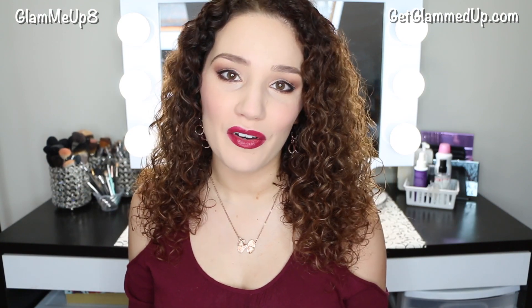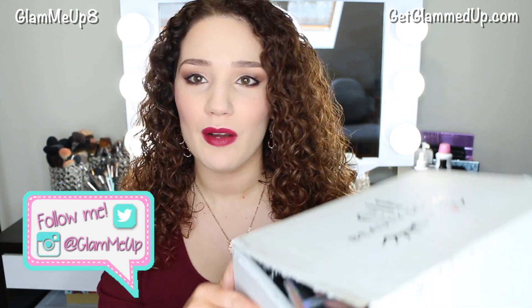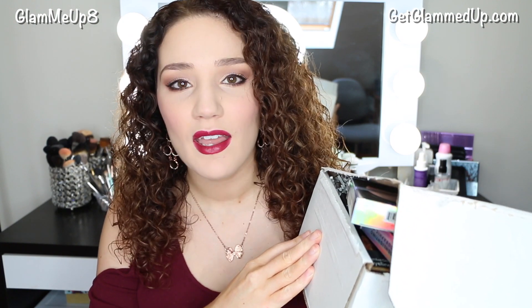Hey everyone! Today I'm going to be doing an e.l.f. makeup haul for you guys. I haven't done one in quite a while, but I always get the PR packages from them, which are super sweet if you're part of the e.l.f. beauty squad. You get all their new releases and different themed products for the season and stuff.